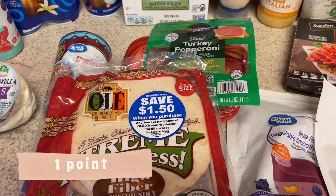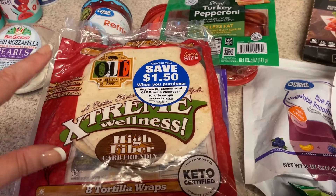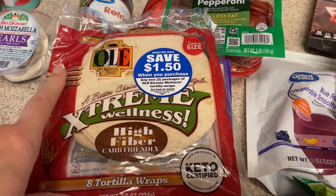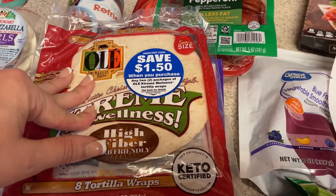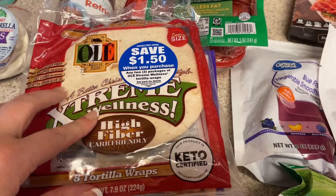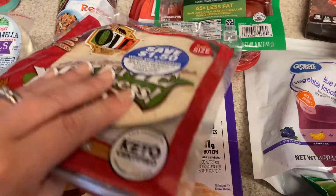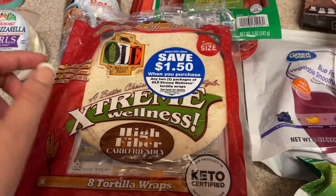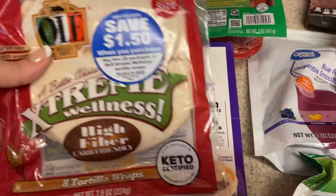Here are the wraps I mentioned — we'll see how these ones are. I think they use a different kind of fiber, because the Mission and La Banderita ones have now started upsetting my stomach but these never have. I originally picked these up for the breakfast tacos, but since I won't be making those this week I can use them for wraps. They are snack size though, so I'll probably just use two of them whenever I have a wrap.